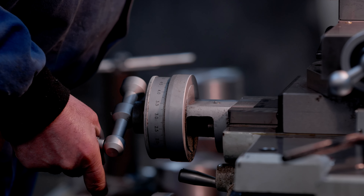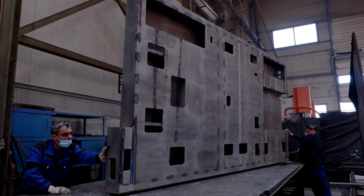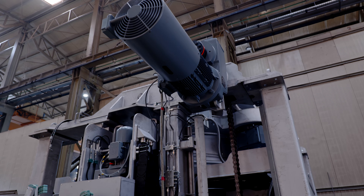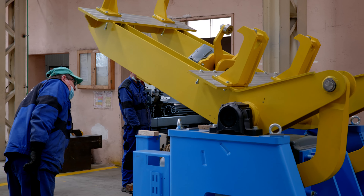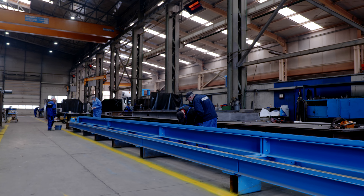With more than 80 employees, all specialists in their field of operation, today we are working for the heavy industry and machinery around the world, such as the energetic field, metallurgy, automotive, aeronautical, nuclear, recycling, and mining industry.